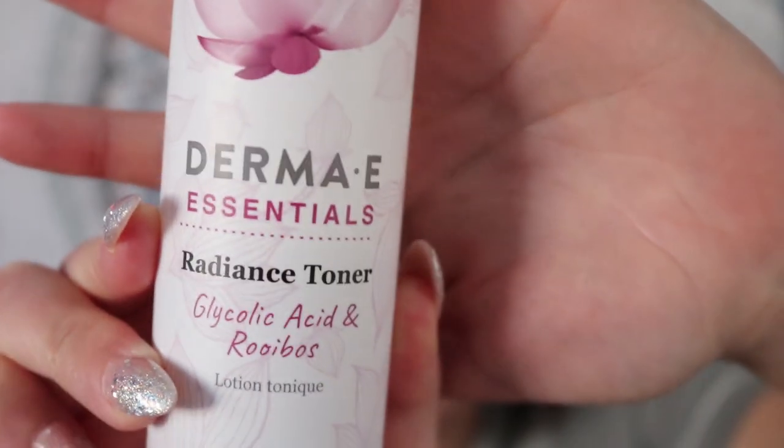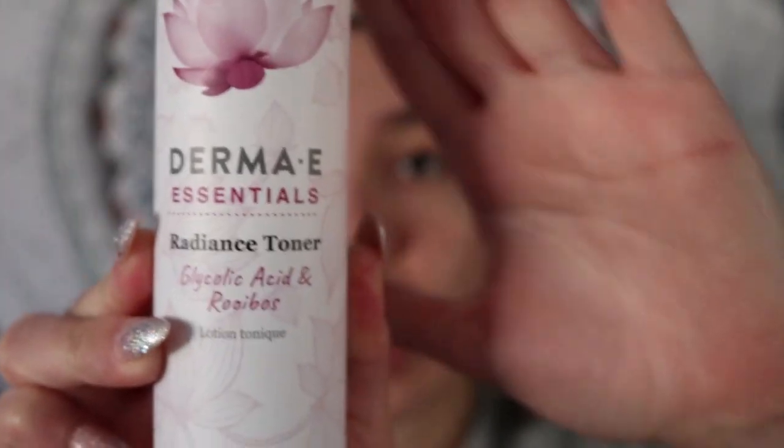I also forgot to mention another toner: the Derma E Essentials Radiance Toner with glycolic acid and rosehip. This alcohol-free exfoliating toner helps tone, brighten, and tighten for a soft, smooth, and luminous appearance. Glycolic acid removes dead skin cells for younger-looking skin, while botanicals including rosehip help revive skin for a fresh, radiant complexion. I can definitely attest to this. I want to try the Pixi one that bloggers rave about, but this has really helped. Glycolic acid helps with acne by exfoliating bacteria off the skin.